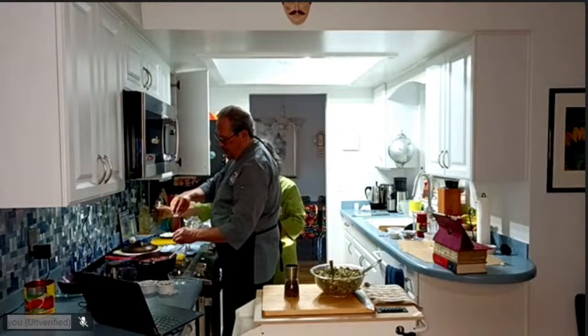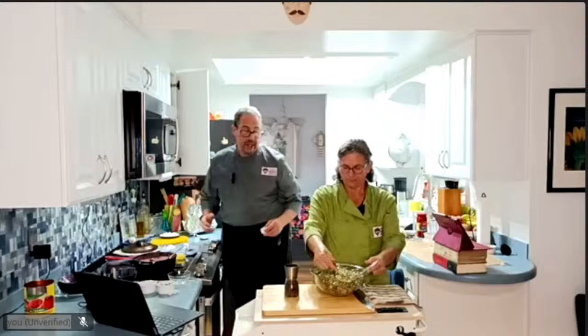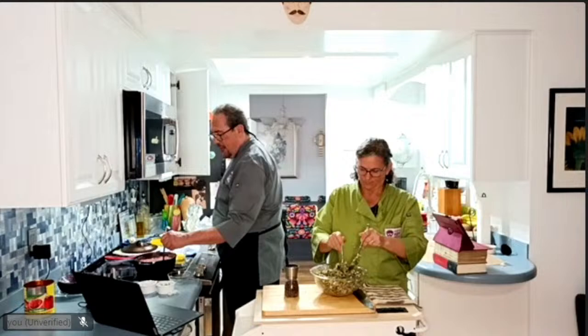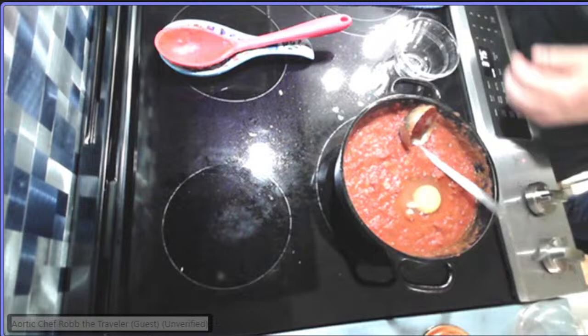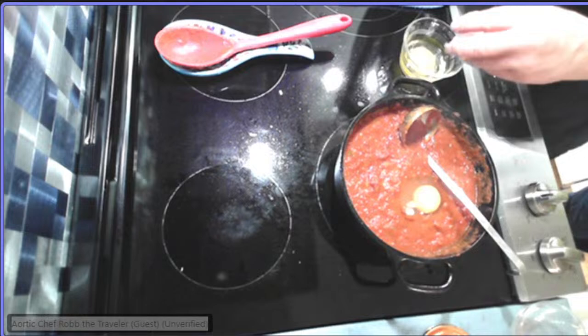We're going to drop eggs and let them poach right in the shakshuka — what they used to call 'shirred' eggs: S-H-I-R-R-E-D. Those are eggs that you cook right in a hot product. It needs to be hot. One of my favorite dishes was corned beef hash with shirred eggs. You can make a lower-sodium version: chicken hash or turkey hash.